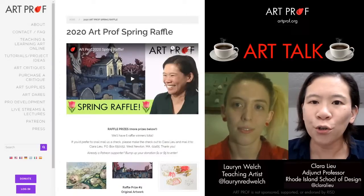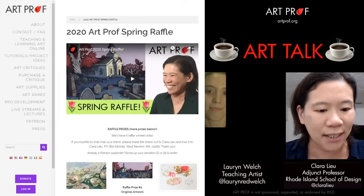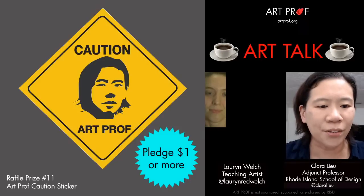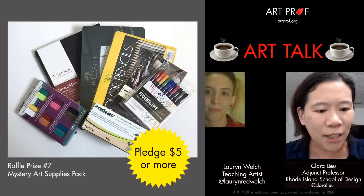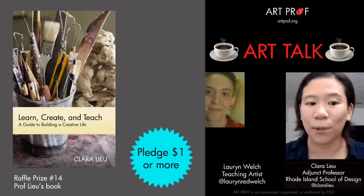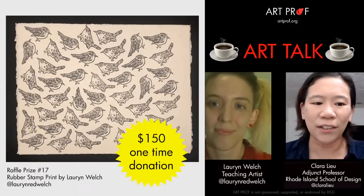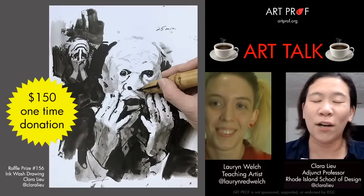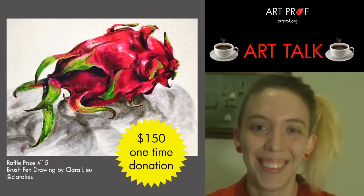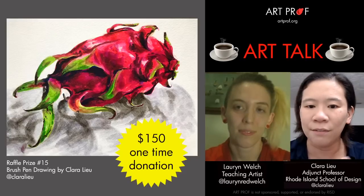By the way, we have two more days left for the ArtProf Spring Raffle, and I really hope you'll consider donating, because we have all kinds of cool prizes. For a $1 monthly Patreon pledge, you can get stickers, mystery art supplies, even my book. We also have original artwork featured in our tutorials — like this bird print from Lauren for a $150 one-time donation, sketches from our Twilight Zone live stream, and a drawing from our Guangzhou on-site video in China. The link is in the video description below.